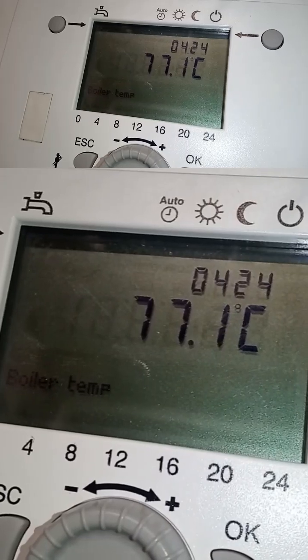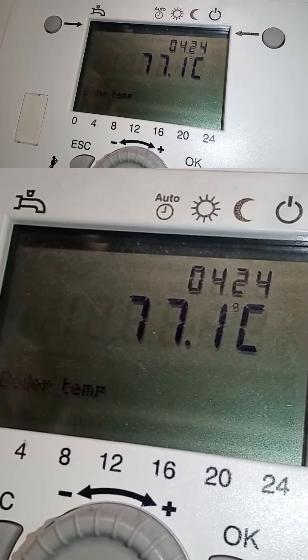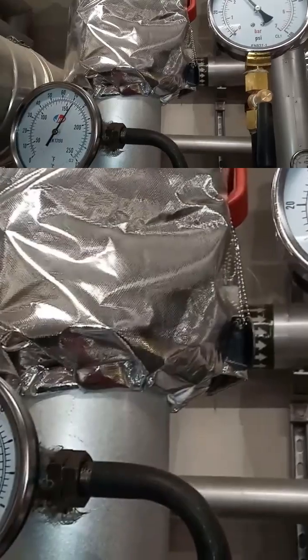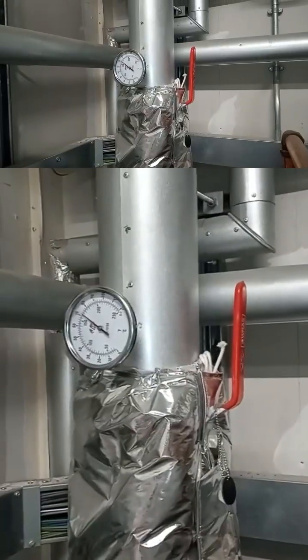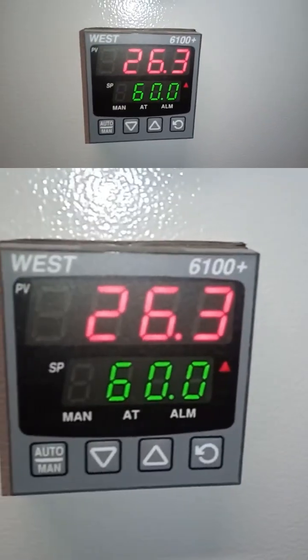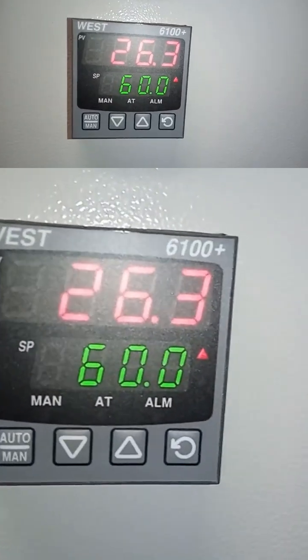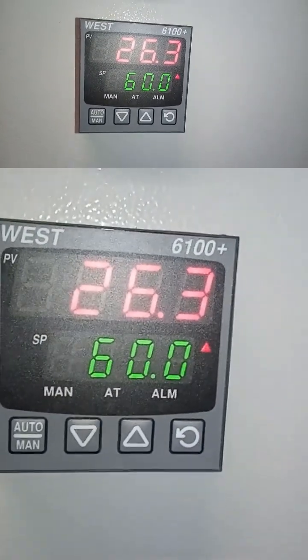So our pressurization unit was okay - our heating pressurization unit - now our boilers. Here's our plate heat exchanger: temperature 26°C, and that's our target temperature, 60°C.